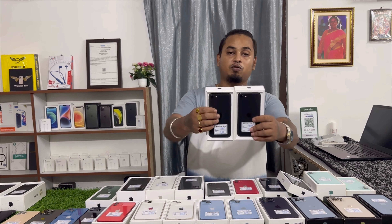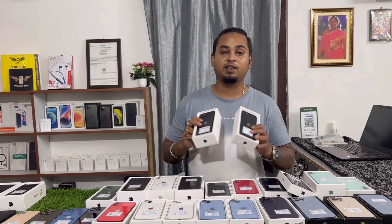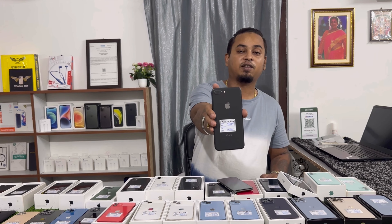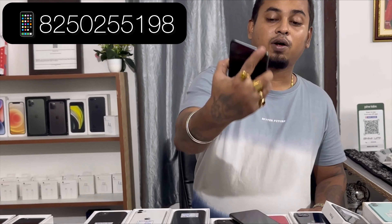AC 2020 128GB — like new condition, open box, pricing 16,000. Next model: iPhone 8 Plus, 100% battery health, like new condition, pricing 14,500.